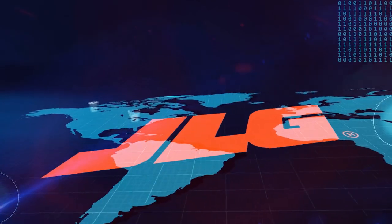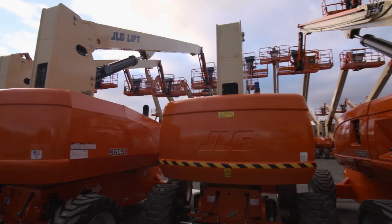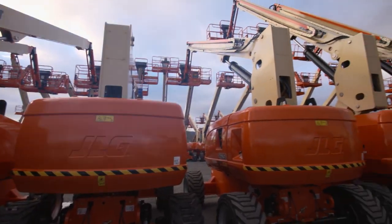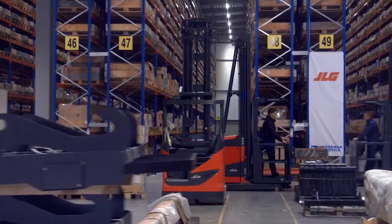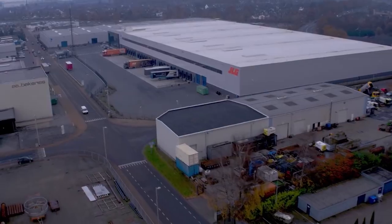JLG is a global company with offices on five different continents. Part of this success is due to a culture of innovation and excellence in manufacturing. Today we have factories around the world employing over 6,000 people, serving our global customers. We continue to look for ways to leverage connected machines and IoT, one of which is the ability to control scissors remotely via iPhone.